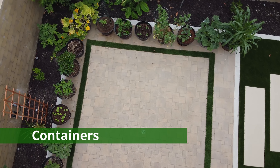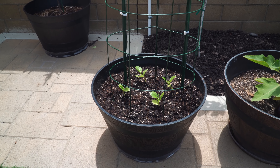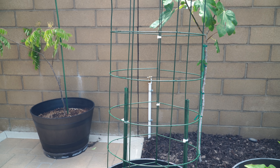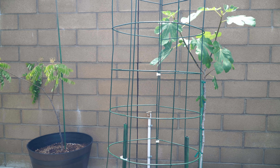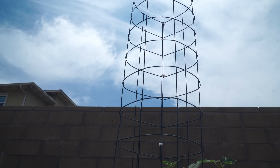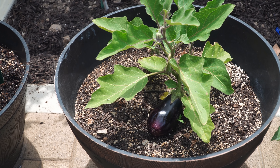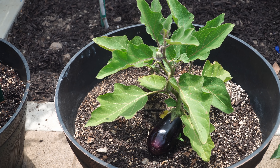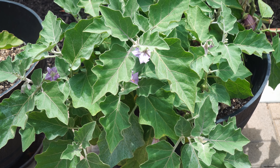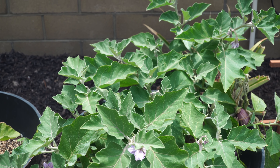Let's now move on to the container tour. In our first container, we have malabar spinach growing with an easy trellis — I'll have detailed instructions on how to make your own container trellis in the to-do section. We have the black beauty eggplant, which is producing a very large eggplant, and the amethyst eggplant — we harvested a lot of amethyst eggplants this month and it's still producing many new ones.